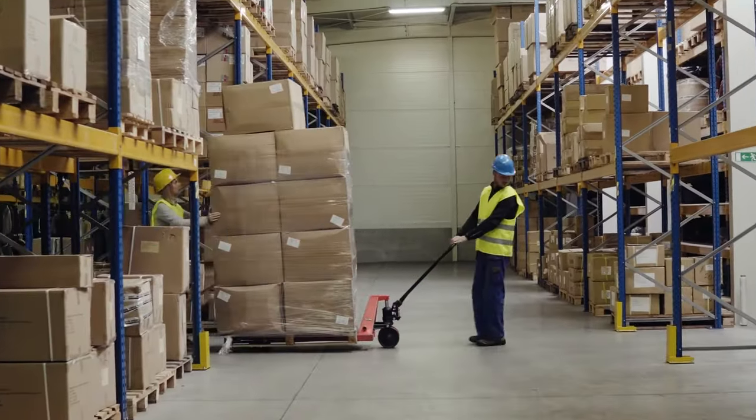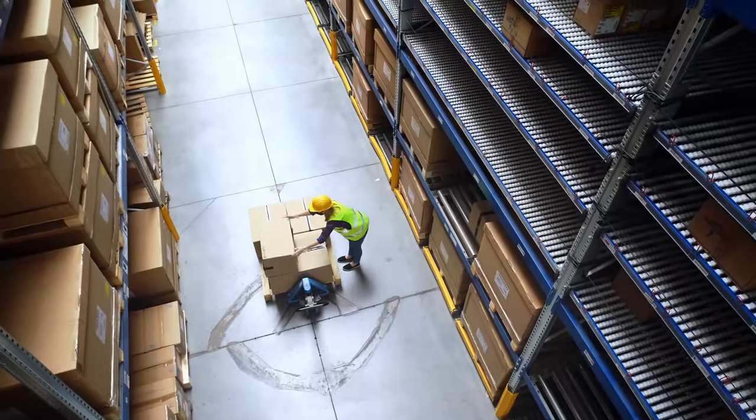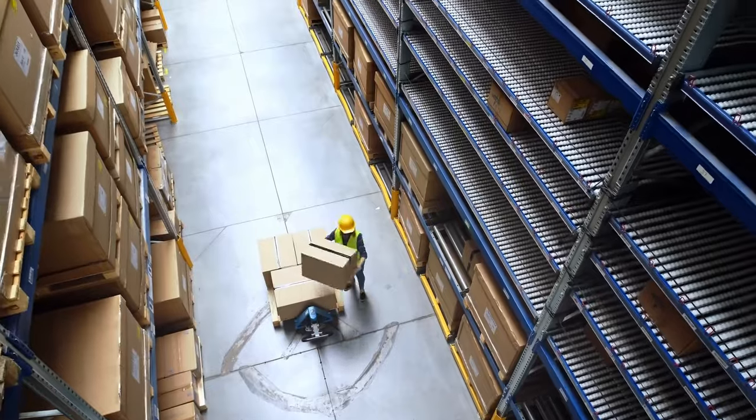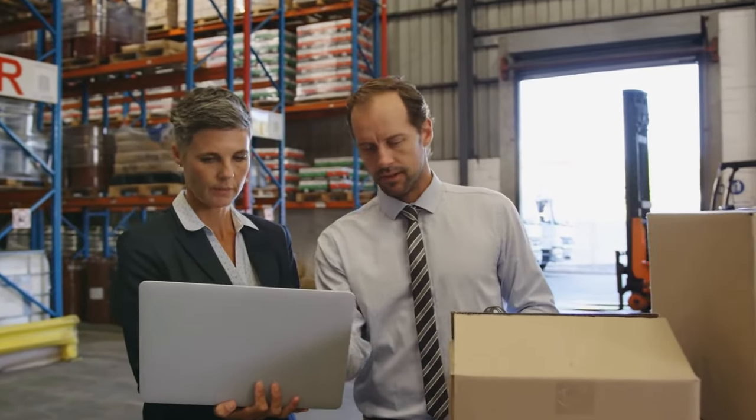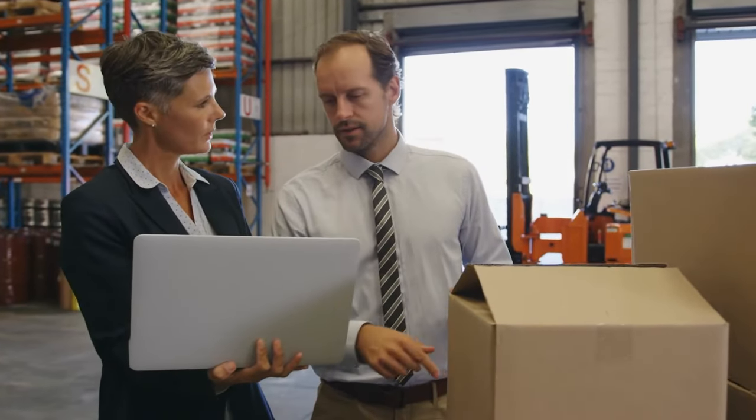Probably the most fundamental aspect to understand about warehouse management is the concept of inventory management. If you think about a warehouse or a big distribution center, there are tons of raw materials, finished goods, and work in progress being stored there. Managing those assets and the cost of that inventory is critical — not only from a cost perspective, but also making sure you have the right materials at the right time to service your customers accurately and in a timely fashion. One of the keys to effective warehouse management is keeping track of inventory: knowing how much you have on hand, knowing where it is within your warehouse, and knowing how you're going to get it out the door to your customers.